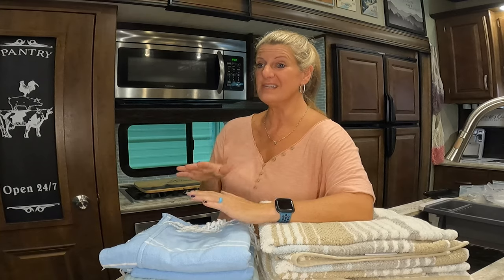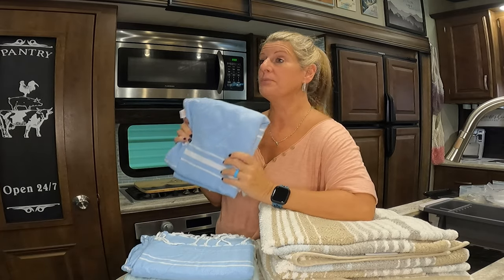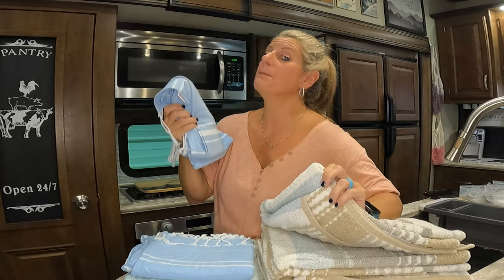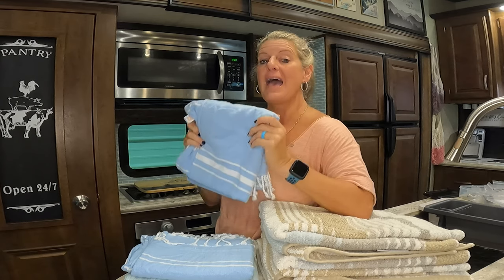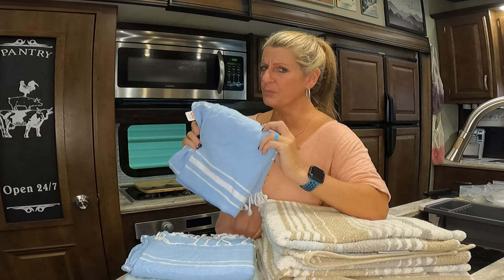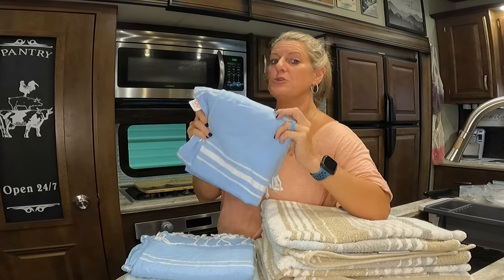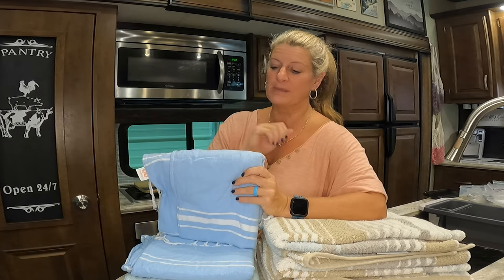In my research, these Turkish Towels absorbed just as good as a regular towel. They ended up being just as soft after you've washed them a few times — they get softer. And you don't have to wash these as often because of what they're made with. They dry out so fast that you can wash them less, which makes them great for a camper.